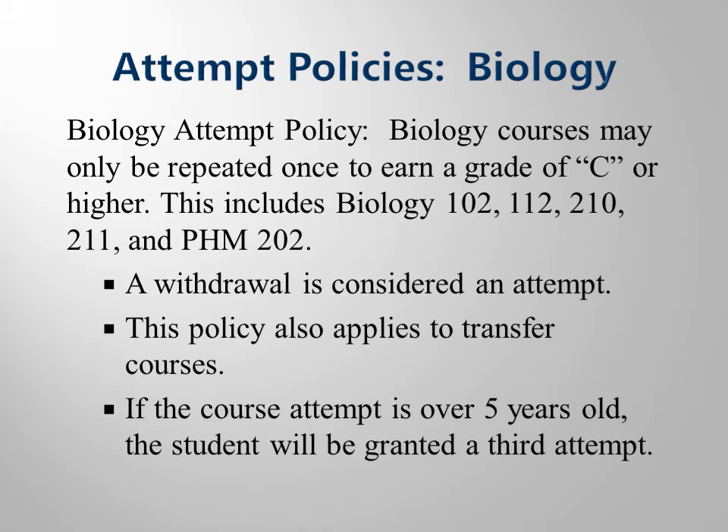The next things you need to keep in mind are our attempt policies. There are two attempt policies: a biology attempt policy and a program attempt policy. As you are completing program-ready courses and qualifying for the clinical phase of your program, you may only repeat a biology course one time to earn a grade of C or higher. A withdrawal is considered an attempt, and courses attempted at other colleges count as attempts.